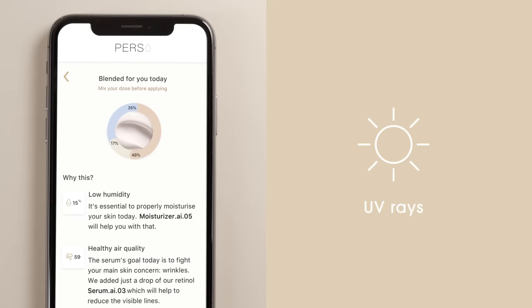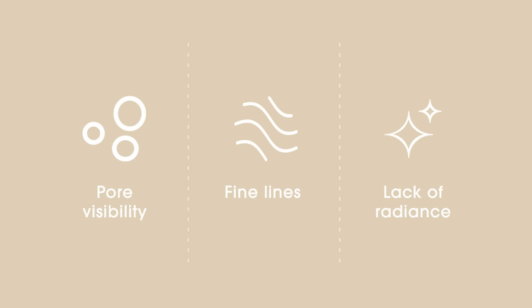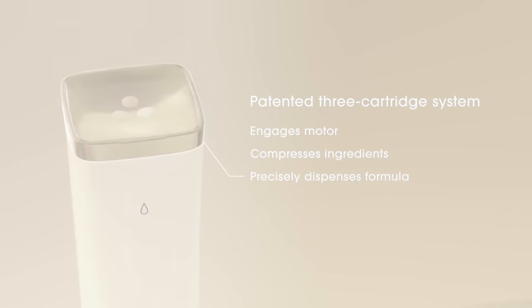Then it assesses important environmental factors like pollution, air quality, and humidity. Perso even considers your top skincare concerns and priorities. Next, it engages its patented 3-cartridge system, using advanced robotics to dispense the perfect formula for you.